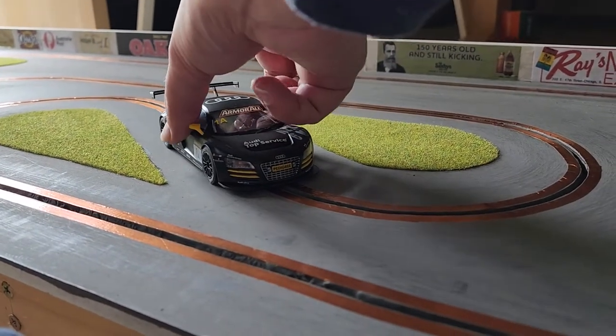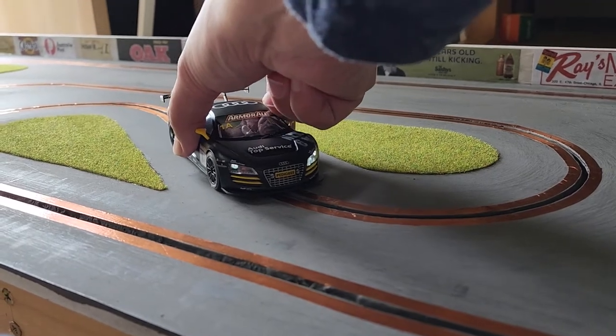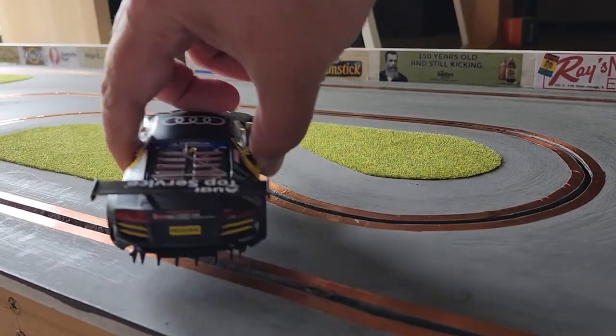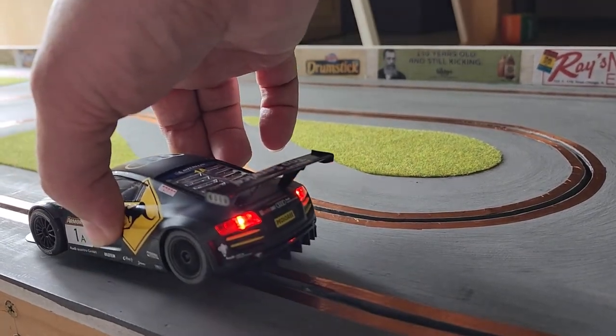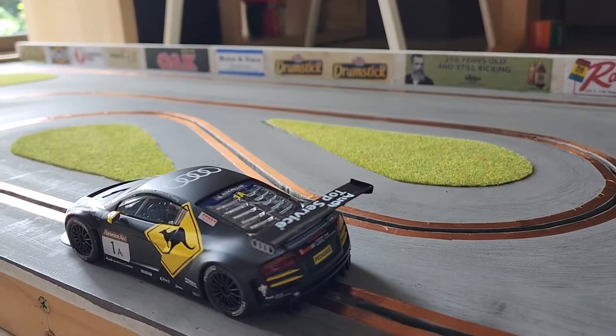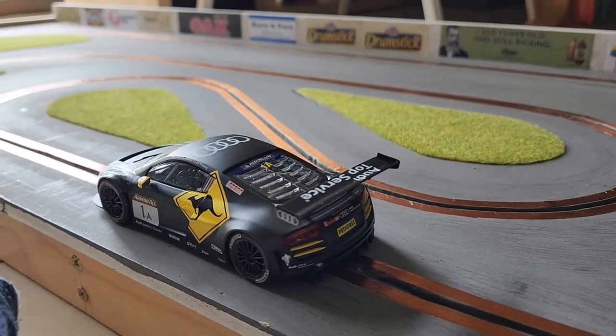One feature of the number one Sky Electric is the inclusion of the headlights and tail lights, which isn't present in the number two Sky Electric.